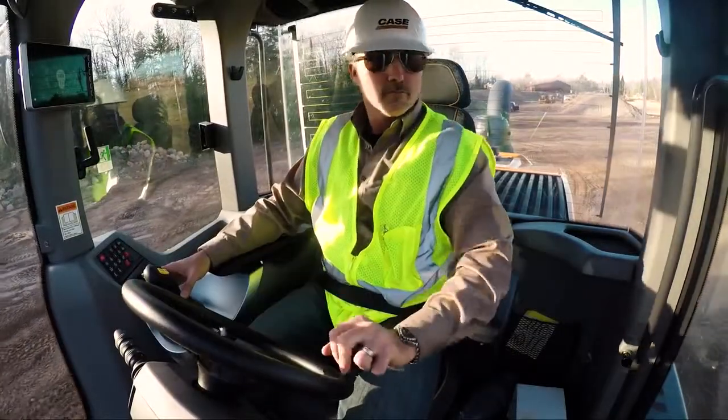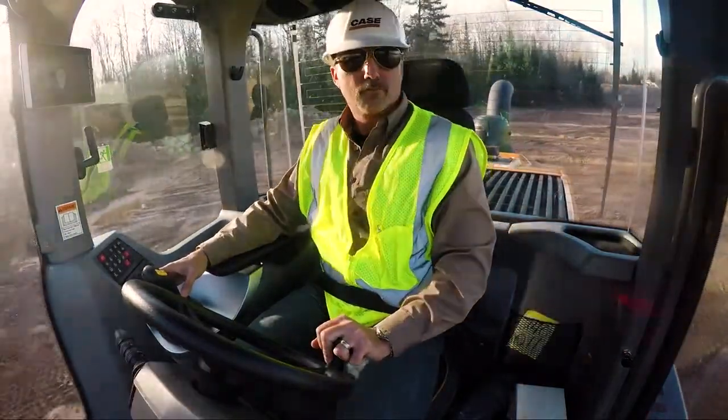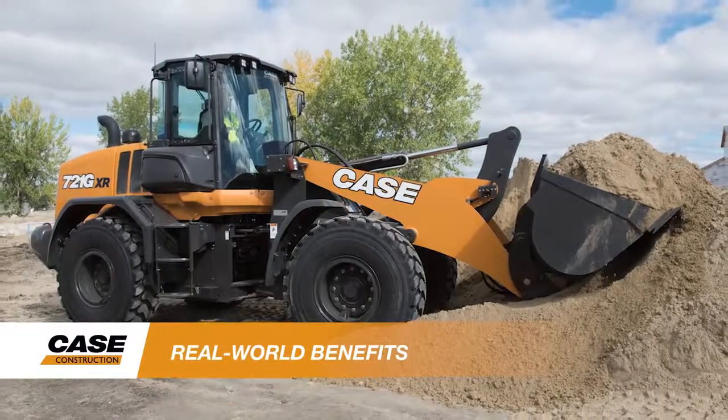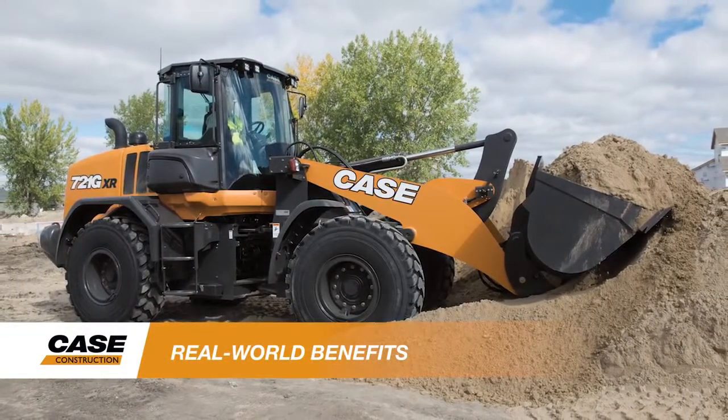Now with an all-new operator environment that simplifies operation and helps increase performance and productivity. Each new G-Series wheel loader was built with a focus on lowering total cost of ownership.